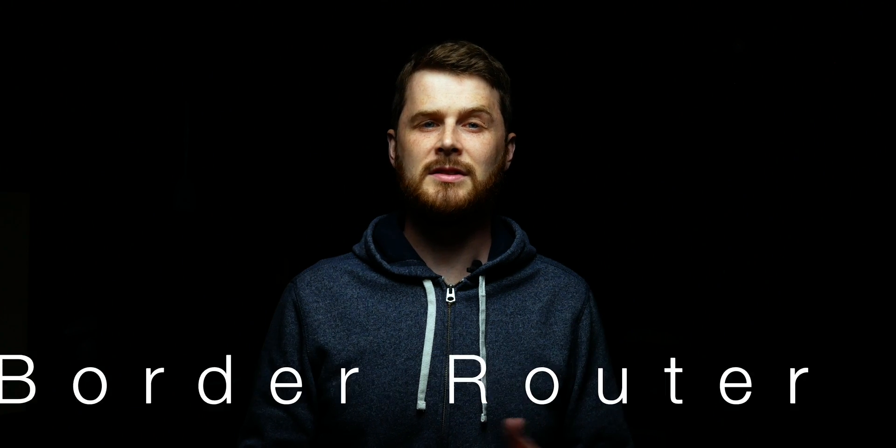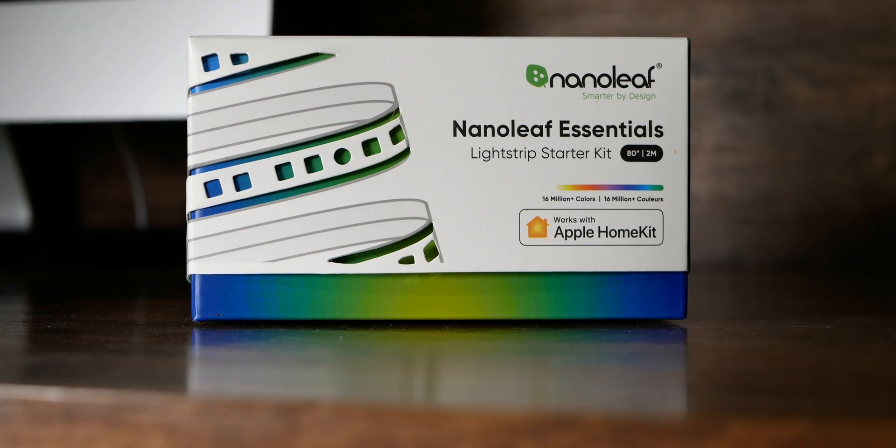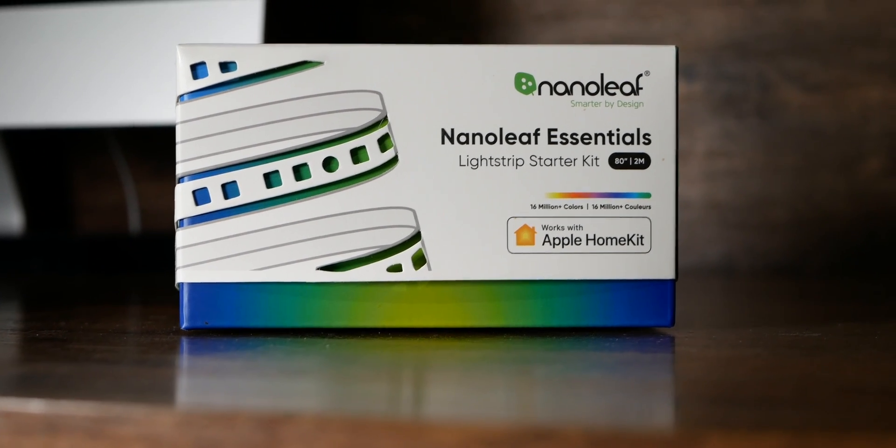The HomePod Mini basically acts as the smart home hub for your Thread devices. In a Thread network, this is called a border router, and it basically enables communication between your home network and your Thread network. So no matter what HomeKit Thread devices you buy, they can connect to your HomeKit setup through the HomePod Mini. It's important to note that not all Thread devices will be HomeKit devices, so just make sure if you are using HomeKit that anything you buy has that Works with HomeKit logo on it.